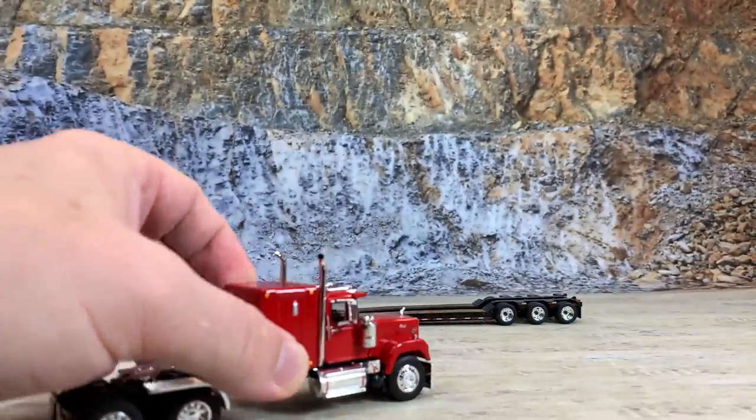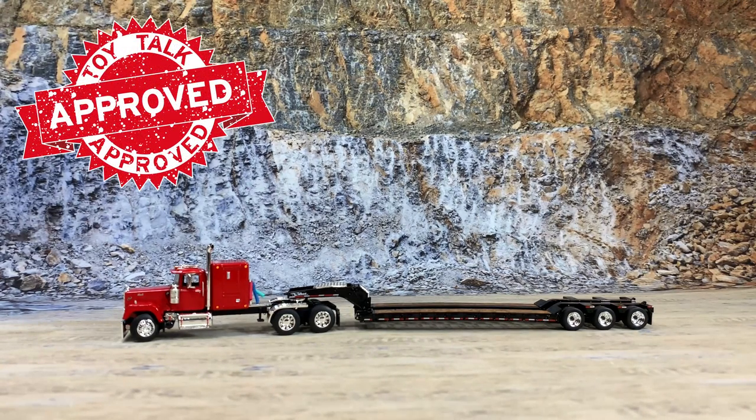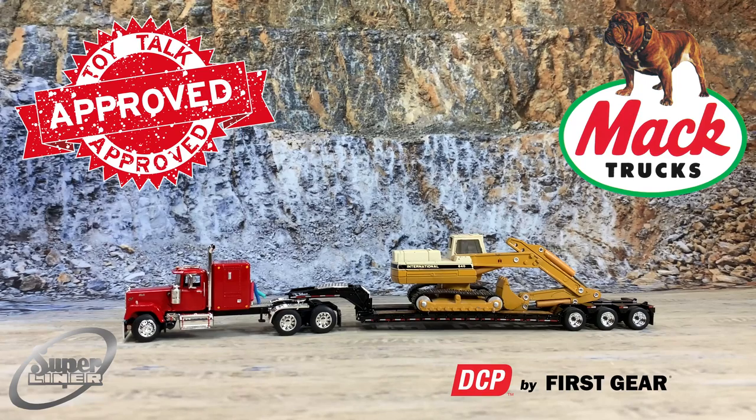Now let's go ahead and hook it up. That's the way it comes in the box, but I want you to see what it looks like with something sitting on it, because a lowboy really needs a load. That is the DCP by First Gear Mack Superliner in red with a 60-inch sleeper, pulling a Talbert front-detach three-axle lowboy, with an Ertl International 640 excavator sitting on the deck. That is a really sharp piece.